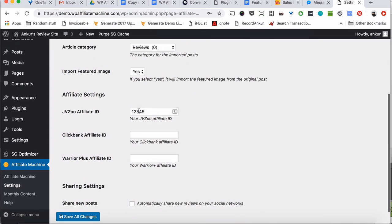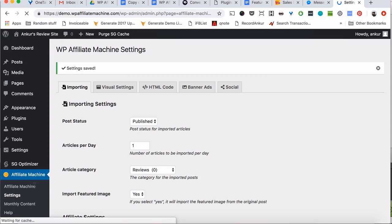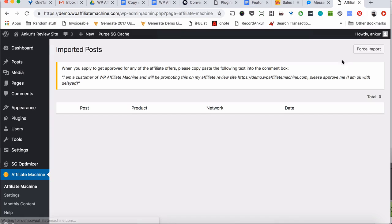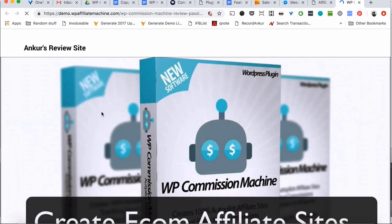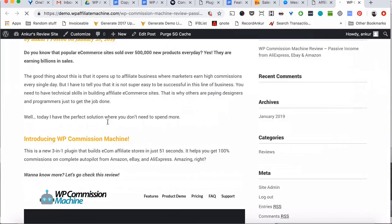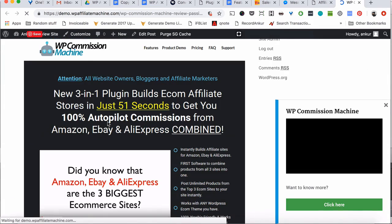Then add your JVZoo ID, your Clickbank ID, and your Warrior Plus ID. Now save all this info. Go over to the Affiliate Machine page and click on the force import button to get your first article added to your site. That's all you have to do. In just a few seconds, an affiliate product review article is added to your site and you will get new articles every single day without writing any content yourself.